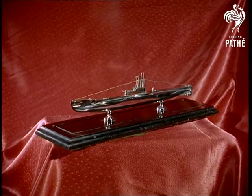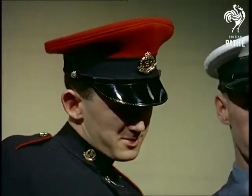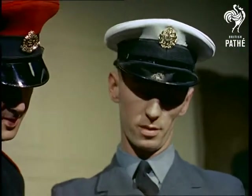Made in the workshops of HMS Dolphin, a modern A-class submarine — silverwork, all of it, to rival the traditions which have inspired it through the centuries.